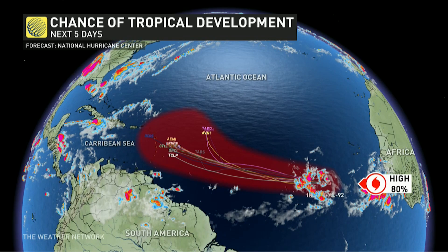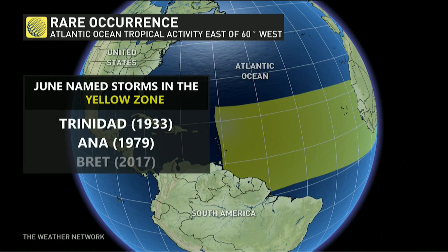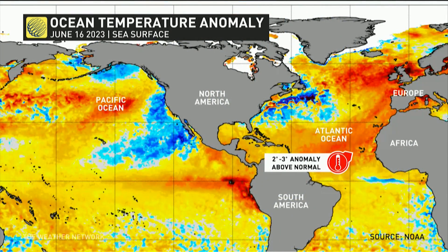Now the other interesting thing is the location. This early in the season, it's very rare to have a storm develop on the east side of 60 degrees west. It's only actually happened three times before — Brett back in 2017 was the most recent.